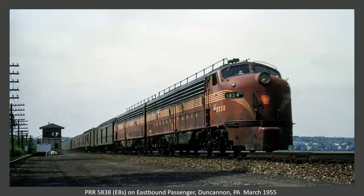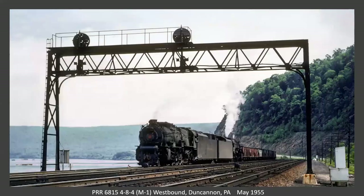Now we're going down to the Middle Division, as it was called then, which is now the Pittsburgh line. This is Duncannon, Pennsylvania — an eastbound with two E8s. The tower is still standing. Now looking the other way, I think they're both GG1s. I know the first one is. I have not seen an explanation for why we would have them back to back, but I guess that's the way the engines aligned at Enola and you send it out that way.